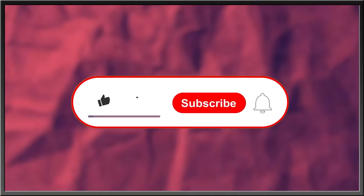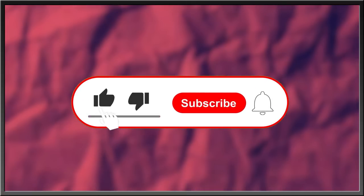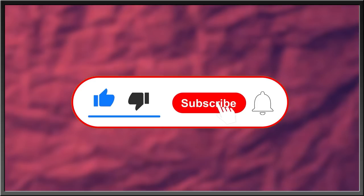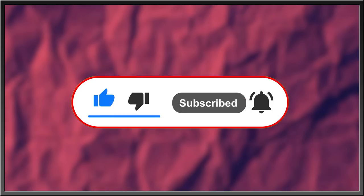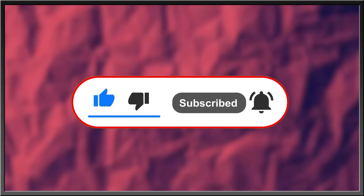For more interesting stories about nature, the history of life, or what goes bump in the night, subscribe, like this video, drop a comment in the comment section below, and hit the bell icon to stay in the know. Thanks for watching.